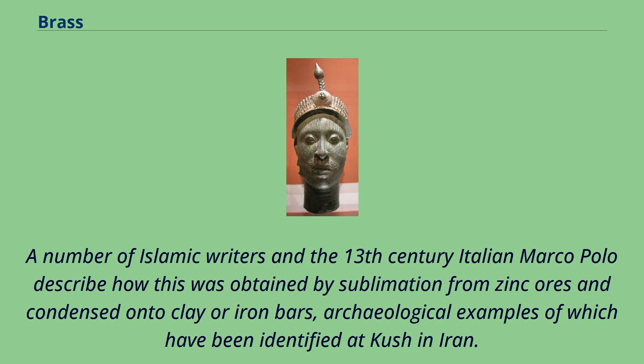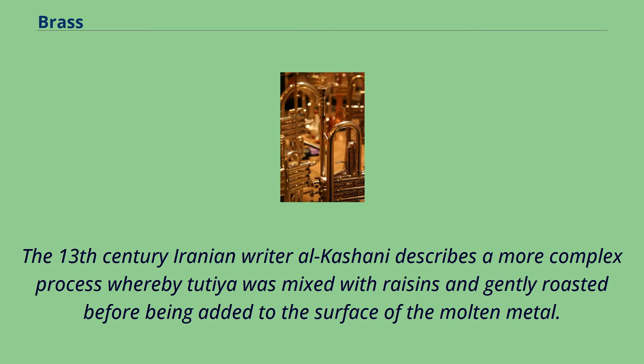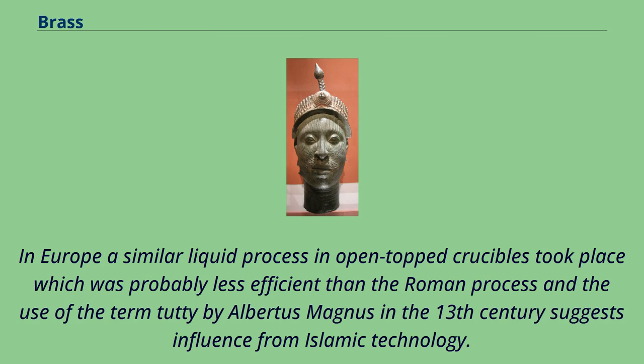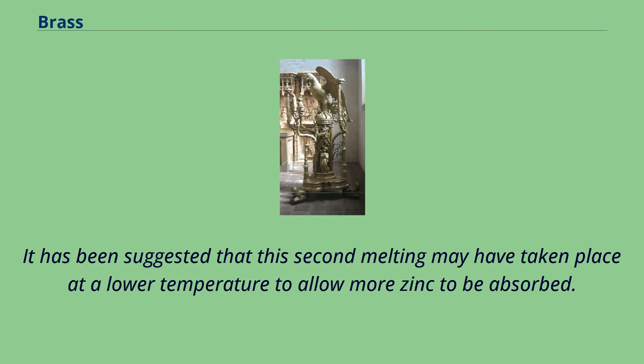It could then be used for brass making or medicinal purposes. In 10th century Yemen, Al-Amdani described how spreading Al-Iglamiyah, probably zinc oxide, onto the surface of molten copper produced tutia vapor which then reacted with the metal. The 13th century Iranian writer Al-Kashani describes a more complex process whereby tutia was mixed with raisins and gently roasted before being added to the surface of the molten metal. A temporary lid was added at this point, presumably to minimize the escape of zinc vapor. In Europe, a similar liquid process in open-topped crucibles took place, which was probably less efficient than the Roman process, and the use of the term tuti by Albertus Magnus in the 13th century suggests influence from Islamic technology.